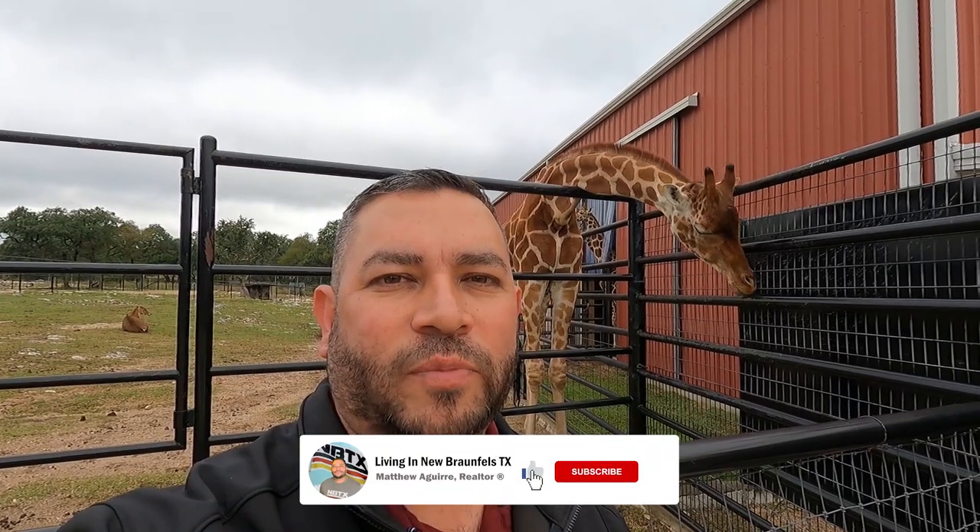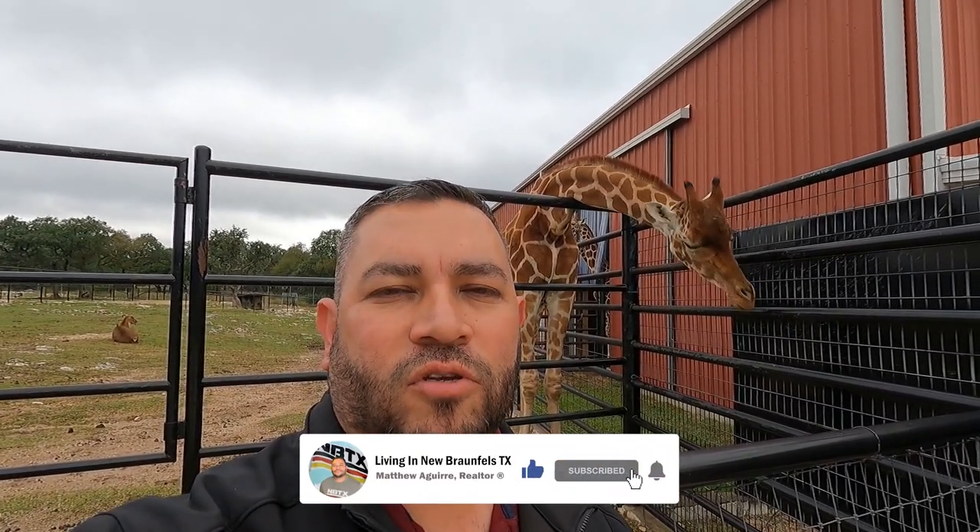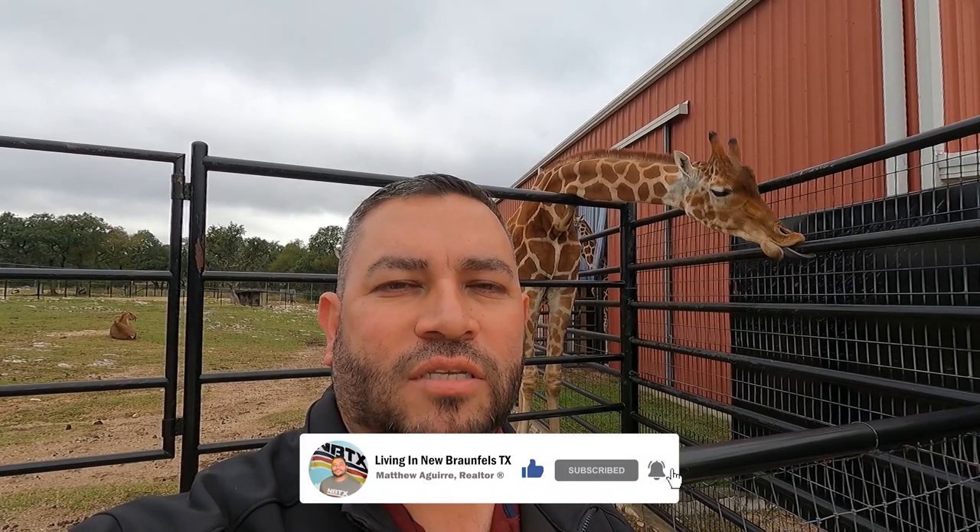Hey folks, I hope you really enjoyed this visit to the Natural Bridge Wildlife Ranch. Make sure you give this video a like and hit that subscribe button. If you're thinking about moving to New Braunfels, make sure you give me a call, shoot me a text, send me an email — whatever you need to do. All my contact info is down below. Until next time, watch the next video and we will see you next time, bye!